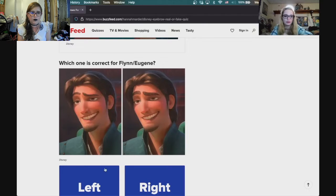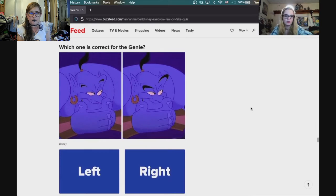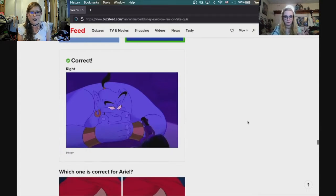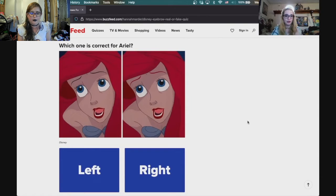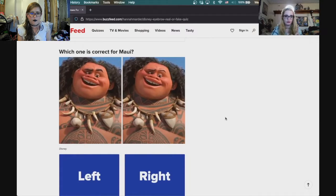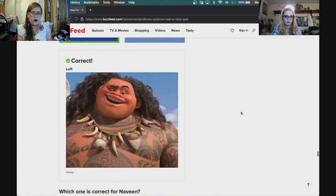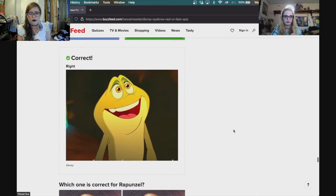Which one is correct for Flynn slash Eugene? The left — his aren't super bushy. Genie's eyebrows are big. For Ariel, the left — her eyebrows are actually darker, they don't match her hair. For Maui, the left — he has bushy eyebrows. For Naveen, his eyebrows are green and even in frog form match kind of the color.